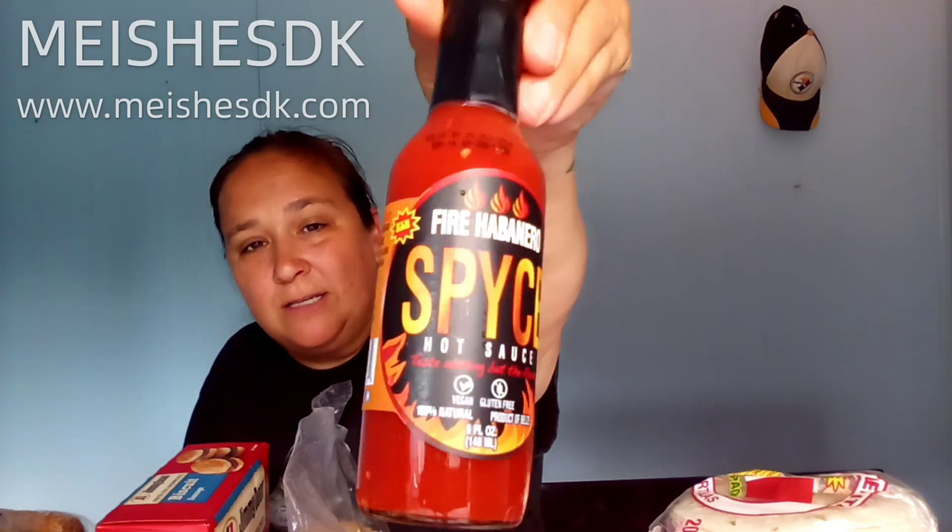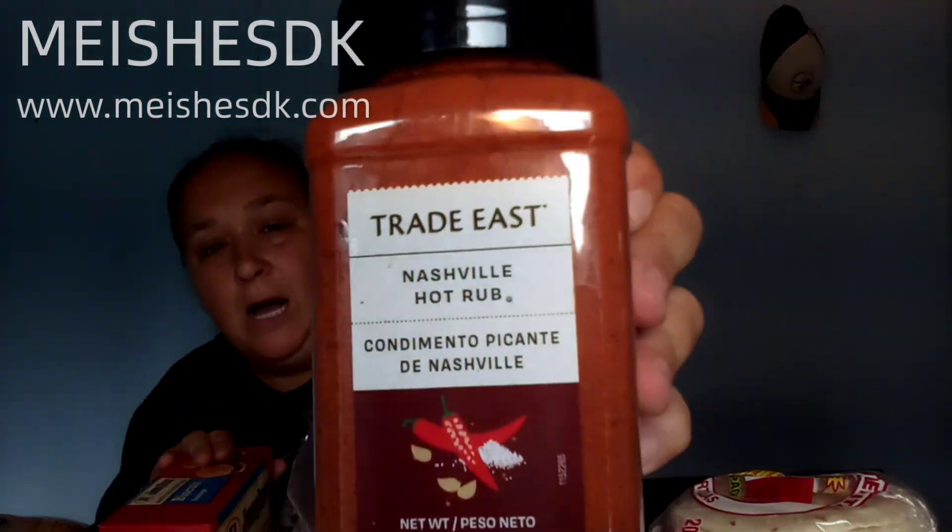I got a new spicy hot sauce to add to my collection — this is called Fire Habanero spice hot sauce. Then I got the Trade East spices. Yes, more spices to add to my collection — that's what I do. I'm going to need a whole kitchen just for my spices. This is the buffalo style seasoning and the Nashville hot rub, which I'm going to be using for my chicken.